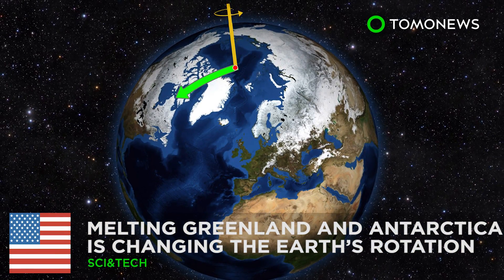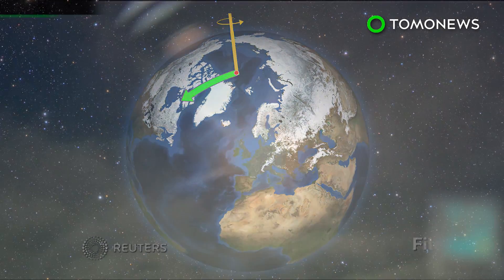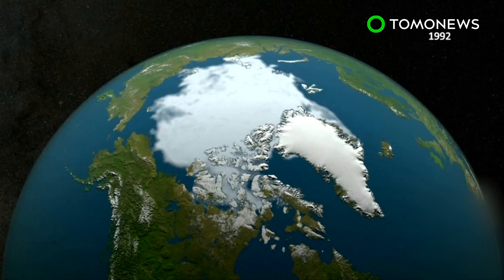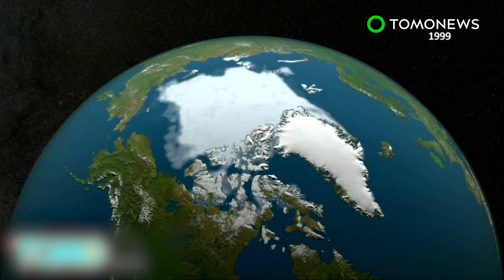The melting of Greenland and Antarctica is changing the Earth's rotation. New research suggests that the melting of the ice sheets is shifting the location of the Earth's spin axis, meaning the north and south poles are moving.